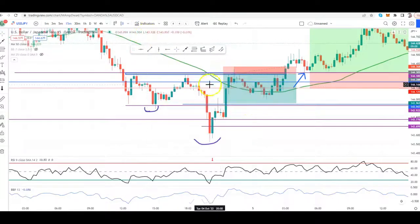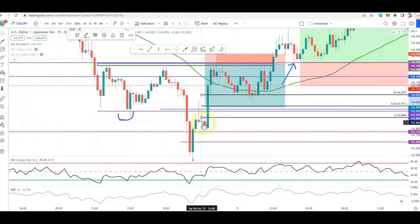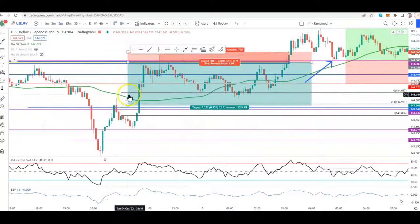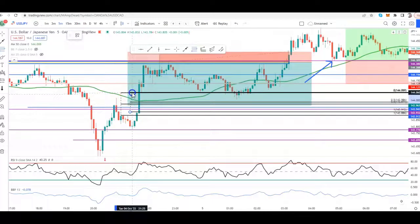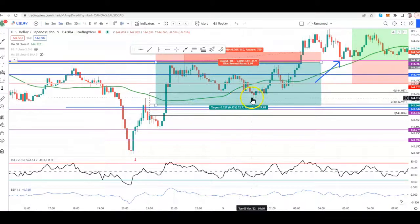Now, moving that — removing that — I want to show you guys something. Within this 15-minute price action, when we go to the 5-minute, check it out. We had price come into the 50% imbalance fill of this candle and start rejecting. It didn't just reject once — it rejected a series of 5 candles in a row.